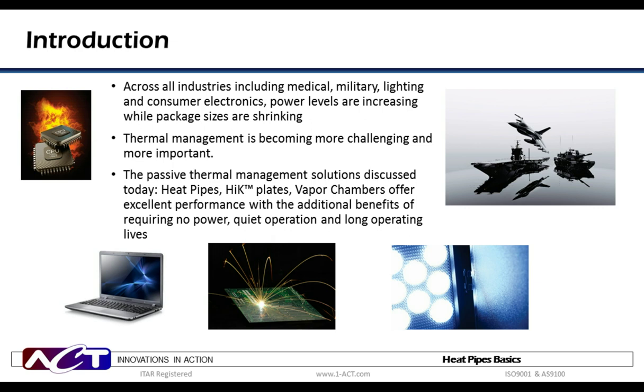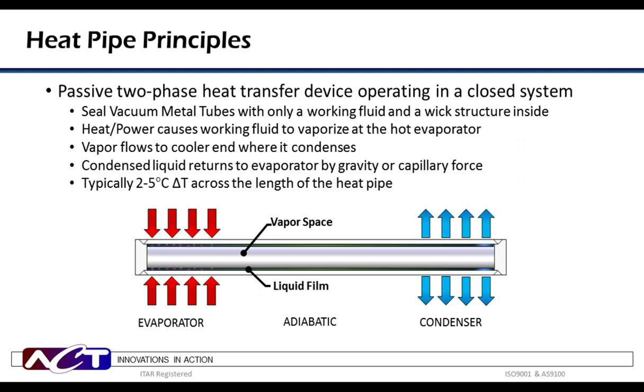We'll start with heat pipes. In the schematic below is a heat pipe. Heat pipes are sealed vacuum devices housed in a metal tube. Inside the tube is a wick structure and a small amount of working fluid, which transfers phases from liquid to vapor and back. Most applications use copper tube, copper mesh, and water, but there are several other envelope materials, wick structures, and working fluid combinations. A heat pipe must be in contact with a hot evaporator where heat goes in and a cold condenser where heat goes out.